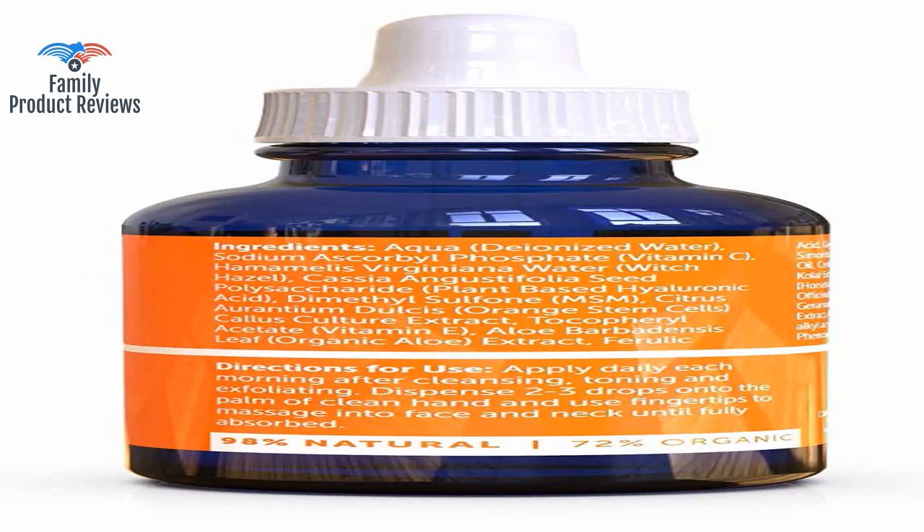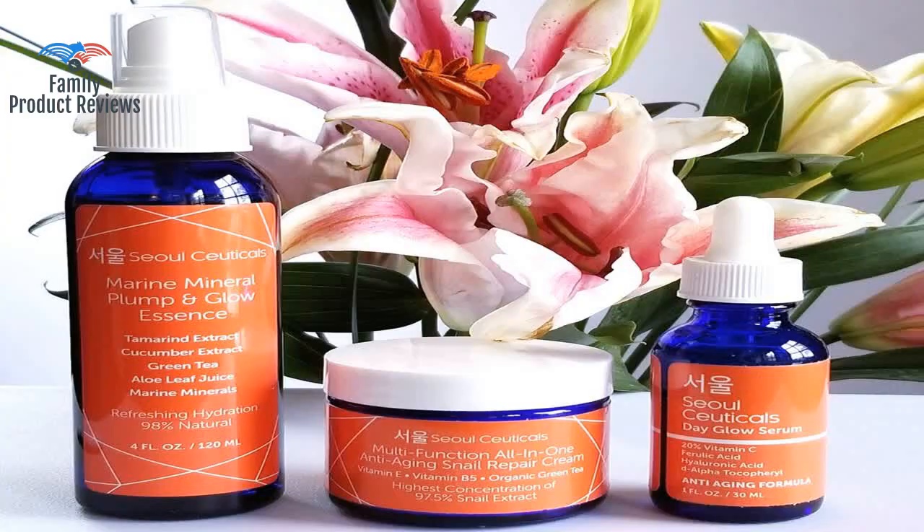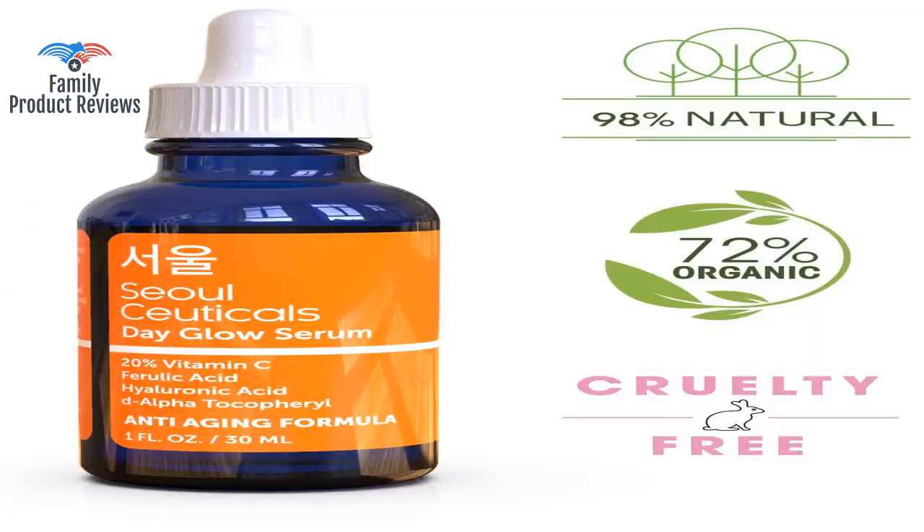My skin has never looked better — the overall appearance is amazing. Who would have thought it would be possible to get the same or better results for a fraction of the cost? Not only do you feel the tingling as you apply it, which shows it's working, but it smooths out your skin as if you're wearing a skin-firming smoothing product, as well as the hyaluronic acid.